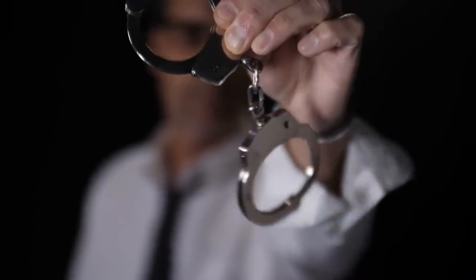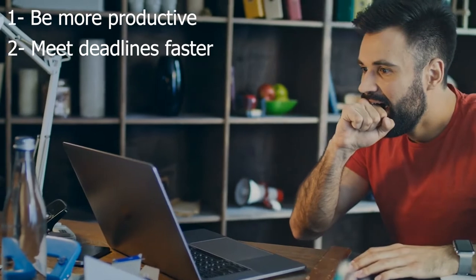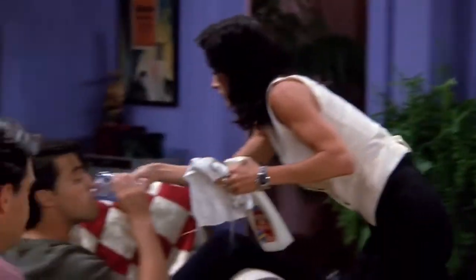If you look at your workplace as your sanctuary instead of your 9-to-5 detention center, you'll actually be able to get more productive at work, meet deadlines faster, and just have a smooth everyday working experience. So if you're in that Monica Geller mode and want to organize everything around you, we're here to help you out. In this video, we'll give you a roundup of 7 Super Quick and Fun Office Hacks That Save You From the Doom Days.